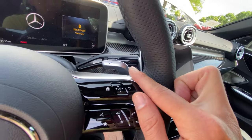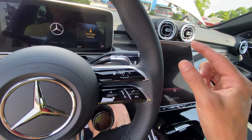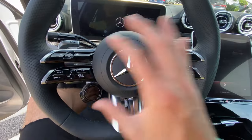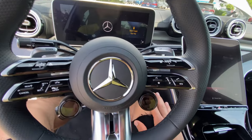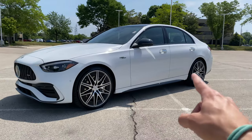Now let's talk about the transmission. This is AMG's nine-speed, specifically an MCT or multi-clutch transmission — it's not a dual clutch, it's multi. This is one of my favorite things about the car. The AMG nine-speed makes the cars feel so snappy, so athletic, so responsive, and it adds so much drama to the driving experience.